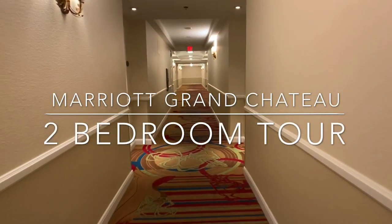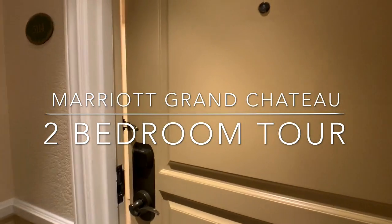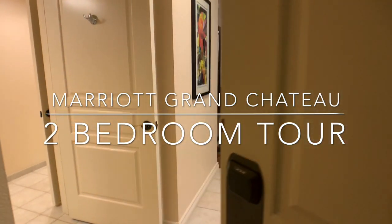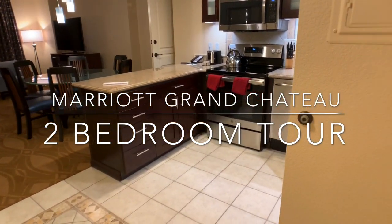Hi, this is Peg and Steve from Loves to Travel. Thank you for joining us. Our channel is going to be dedicated to travel, timeshares, and Disney. So hit the subscribe button and the bell notification so when we have a new video, you'll be notified.